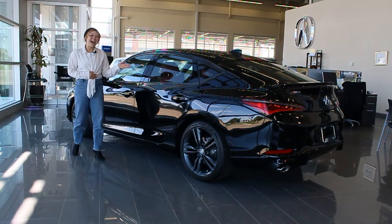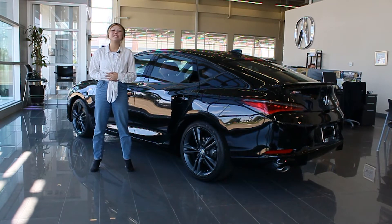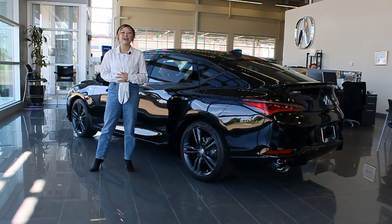Did this 2023 Acura Integra catch your eye? Come into the dealership to check it out for yourself. Give us a call with any questions you may have, or visit our website at westsideacura.com.